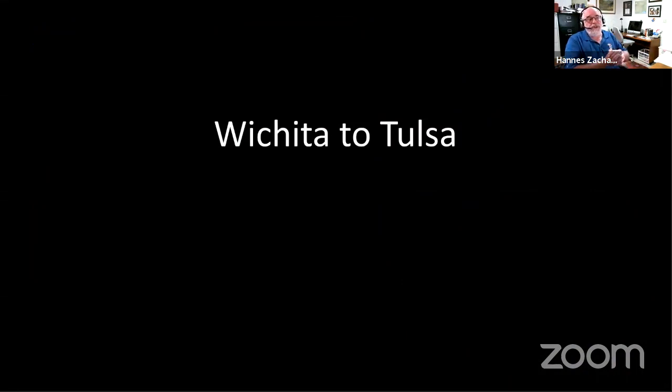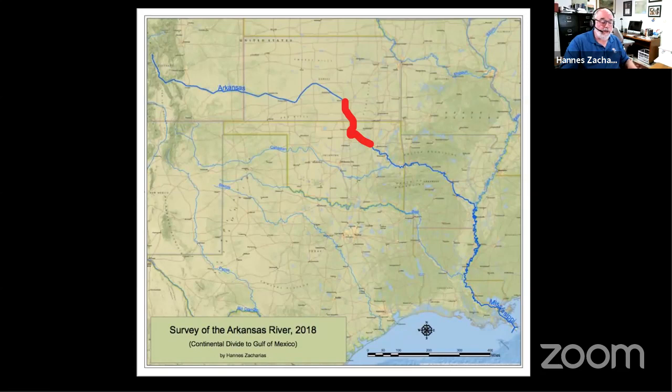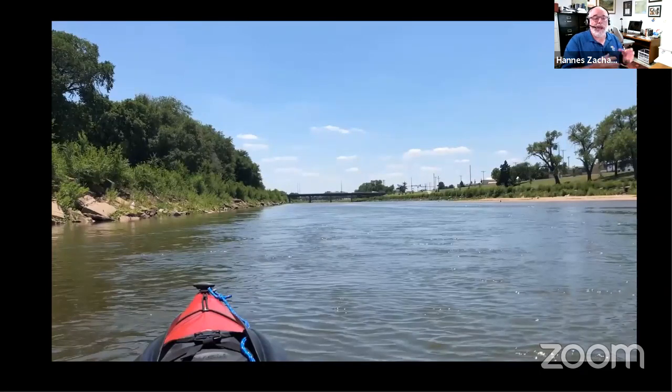The next section is Wichita to Tulsa. My trip changes here — for the first third of the trip I was using a vehicle, putting it downstream and getting a ride back upstream to float down each day. Now I transitioned to starting at Wichita and moving all the way down on the river solely with just my kayak. The river looks great just below the downtown area of Wichita — good flow, just opened up for me. I thought for the rest of my trip I'd have great water coming out of Wichita.